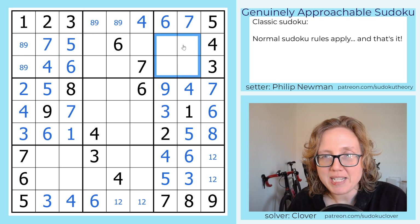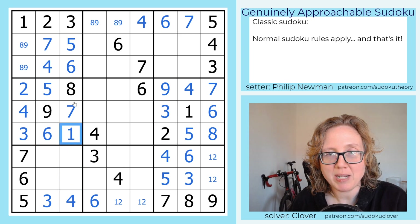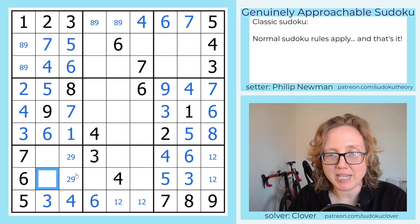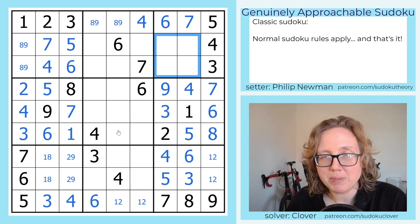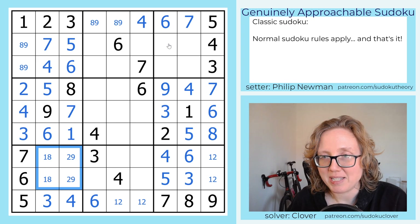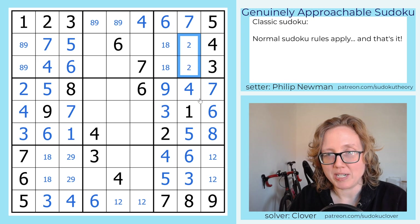Now we're going to turn our attention to these 2x2 regions. We need to place the digits 1, 2, 8, and 9. We have a 1 and 8 in this column already, so this will be our 2 and 9, and this will be our 1 and 8. We can't disambiguate those yet, but they're just pairs — it's worth penciling them in. Here we also need 1, 2, 8, and 9. These are going to be 1 and 8, and these are going to be 2 and 9.